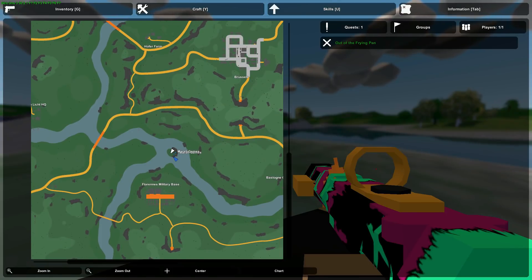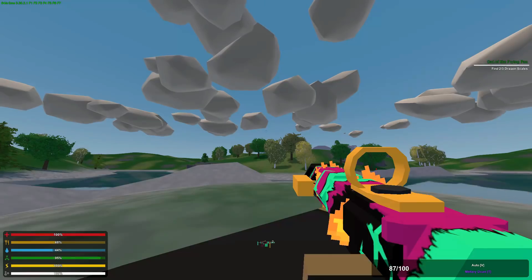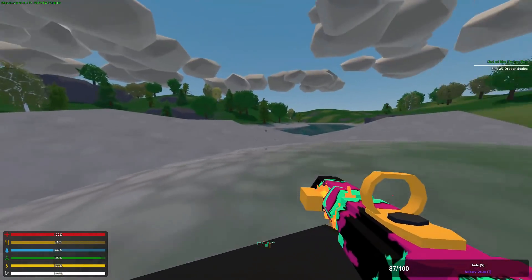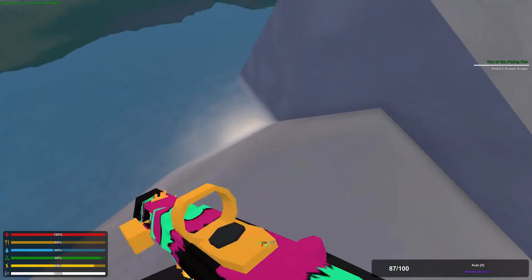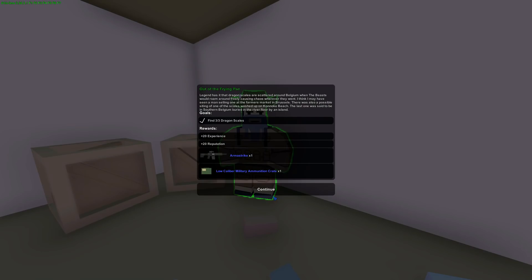The third and final dragon scale is north of Fluorine's military base, near this tiny little island. You'll be facing almost perfectly north. Come to this crack in the terrain — it's going to be underwater, lodged between these two corners. That's your third dragon scale.